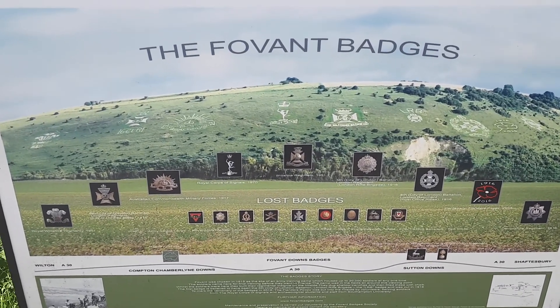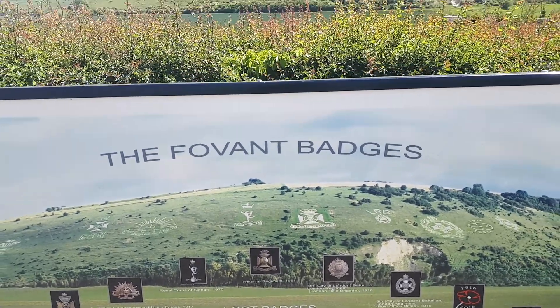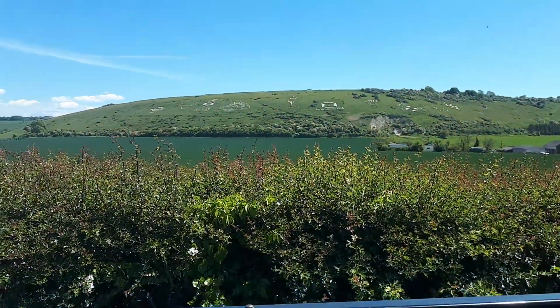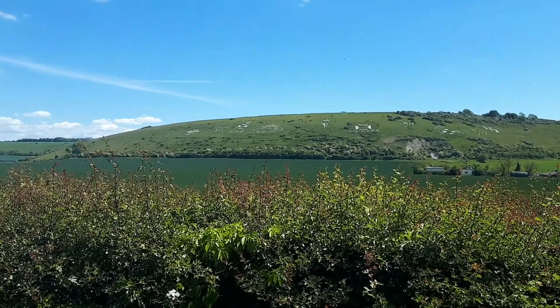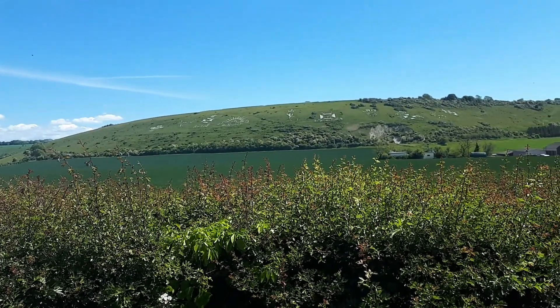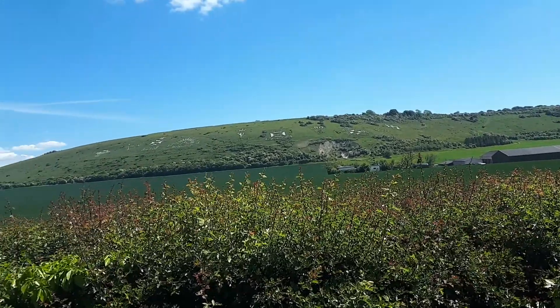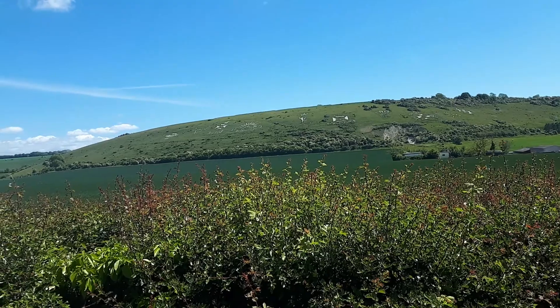Hi guys, West Country Explorer here, just doing a very quick recording. I'm on my way to Shaftesbury — today's a big day, moving from Worthing to Shaftesbury — and on the way I get to see the Fovant Badges.